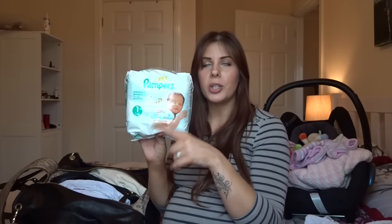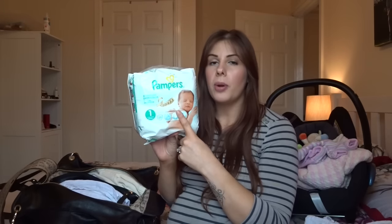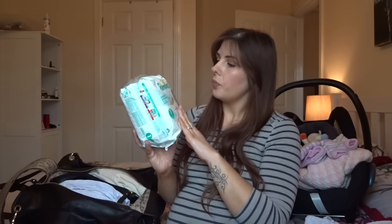Most importantly we have some nappies. I've just got a small pack of Pampers. We used Pampers when Sienna was tiny and had no problems with them — we found them really good. We did find they leaked as she got older so we swapped to the Aldi ones, but when she was a newborn these were really good. So we've gone with these again — tiny baby nappies. This is a pack of 23. I might pick up another one but I'm hoping I won't be in hospital that long as this is my second, and my first was quite straightforward — I was only in there one night.